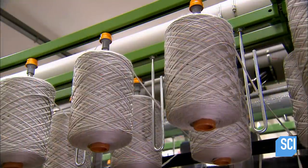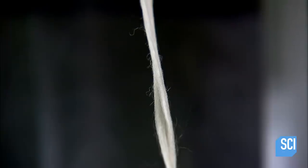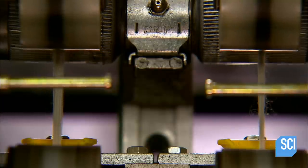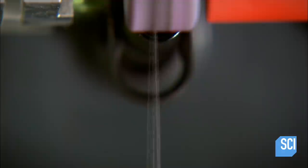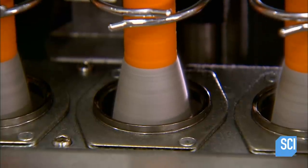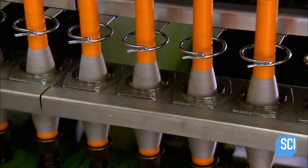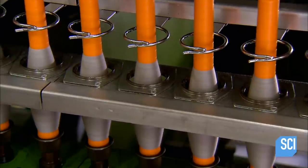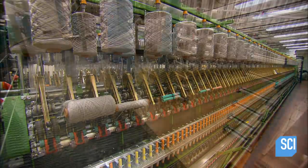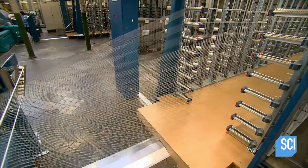Another spinning machine slowly unwinds worsted wool bobbins. It accelerates as the threads run through a tensioning device and onto spindles. Even though the machine processes dozens of bobbins simultaneously, this process will last several hours.